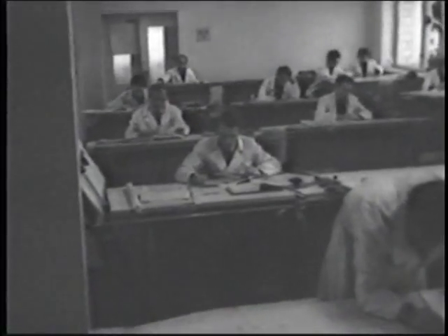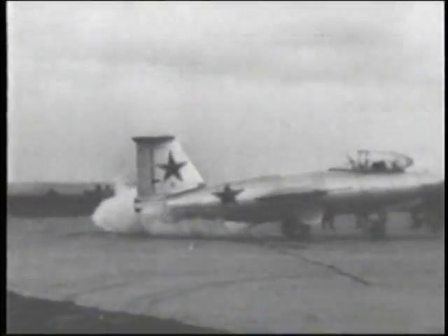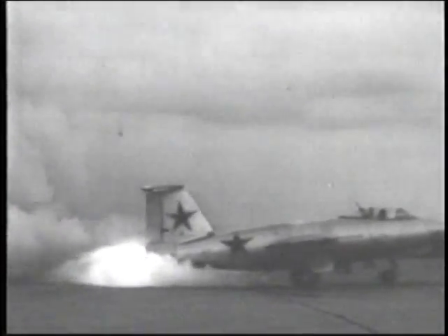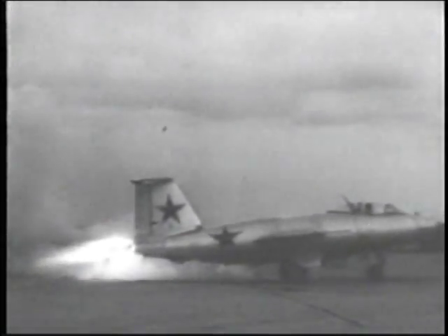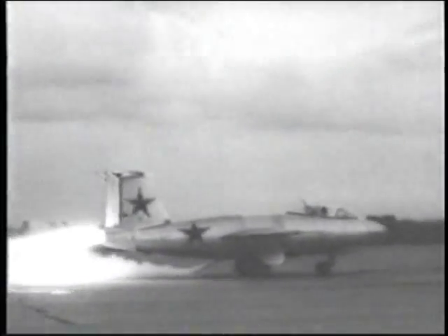They were given the task of producing a high-altitude, clear-weather interceptor to replace the MiG-9. The MiG Bureau came up with a revolutionary design. First flown in late 1946, it used a two-chamber liquid rocket motor that produced 3,400 pounds of thrust. This power enabled high speeds, a high rate of climb, and a high ceiling — features which were to remain with all later MiG designs.